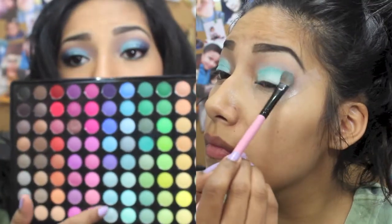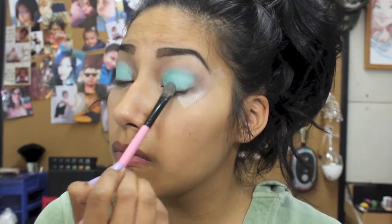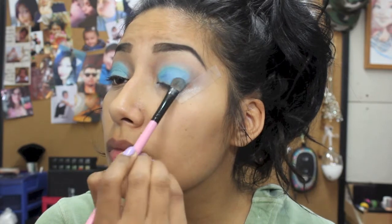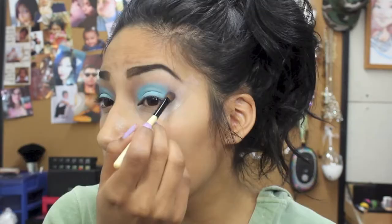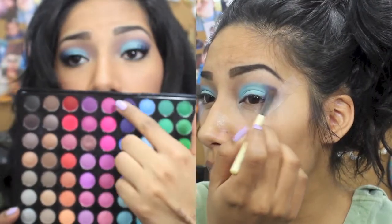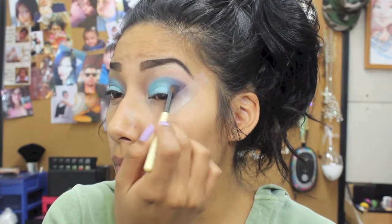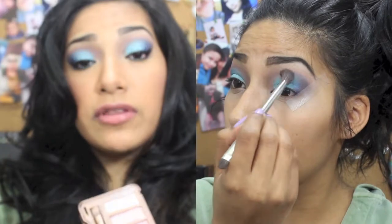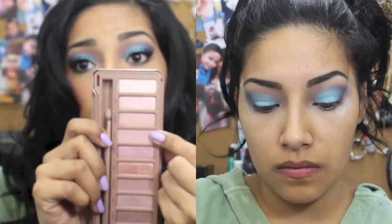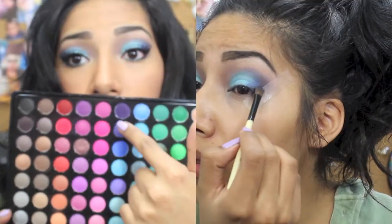Now I'm just going to go back and use these colors again. Now in my crease, I'm going to be using this purple. Now to blend everything, I'm going to use Strange again and Limit. Now in the crease, I'm going to be using this purple.